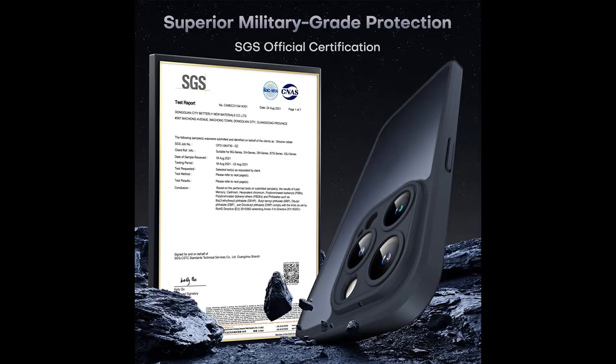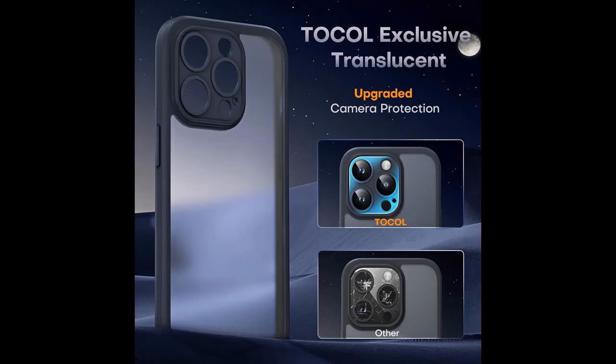All-in-one front and rear protection. Tocal's iPhone 15 Pro Shockproof Protective Case offers comprehensive protection, including an upgraded rear lens case with two HD screen protectors. This means your new phone enjoys complete protection, allowing you to go about your daily activities worry-free.